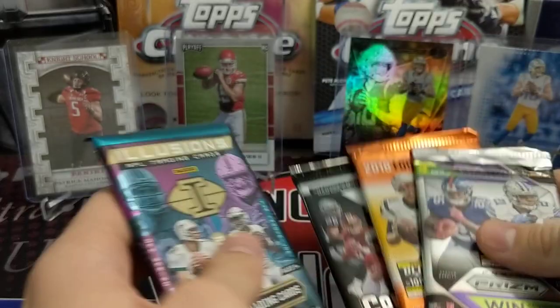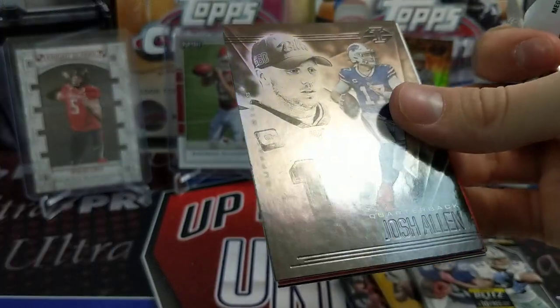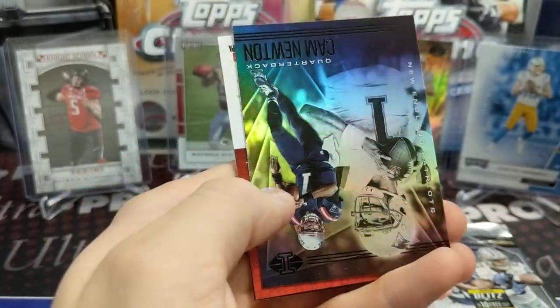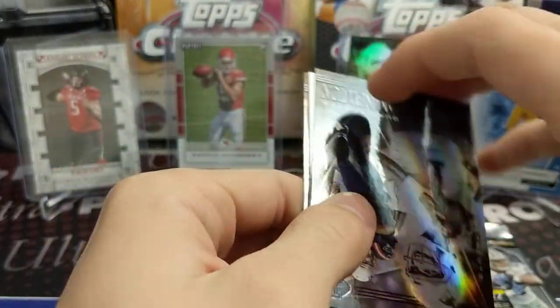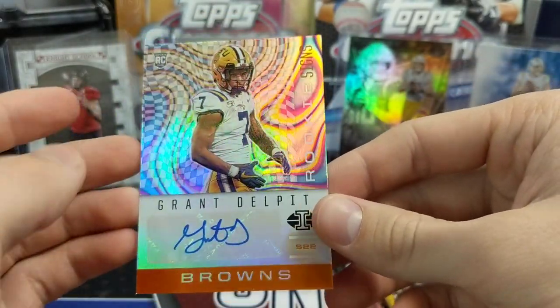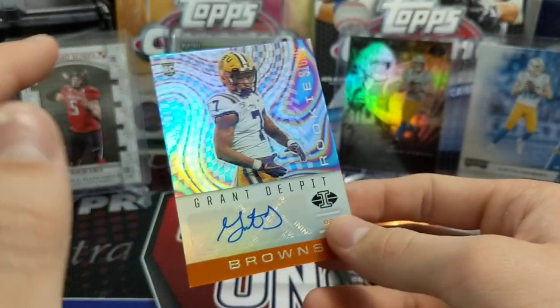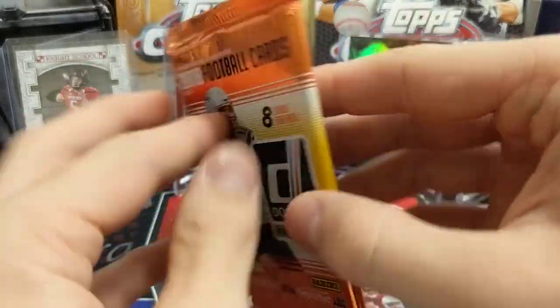Moving to 2020 Illusions — hopefully we can pull a Justin Herbert autograph, or even one of the acetate cards. Herbert's somebody good. Out of the mega box we're guaranteed one autograph, though the autographs are usually pretty funky. It definitely is an auto — it's an LSU rookie. Delpit for the Browns, a rookie auto. He's got a nice clean autograph, not numbered, Round 2, Pick 44. I like the background — that swirl, tie-dye look. Two autographs so far — neither one a huge name, but still two hits.